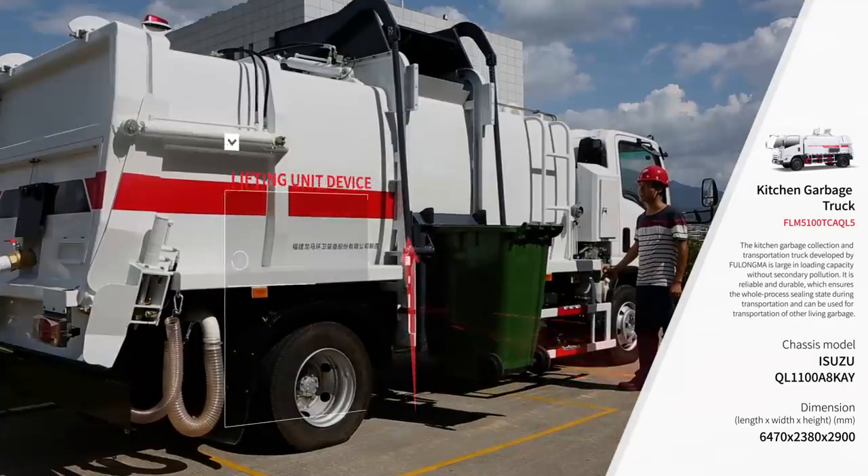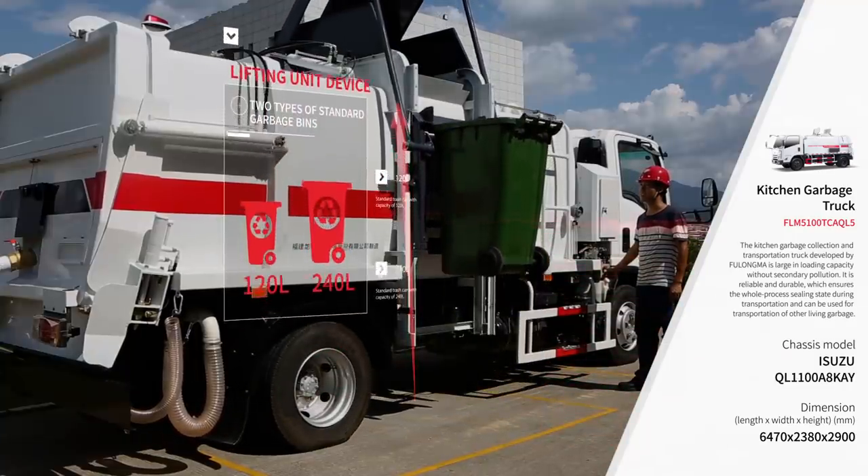It can lift two standard sizes of trash cans: 120 liters and 240 liters.